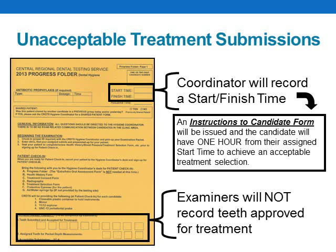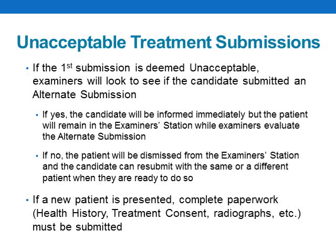If examiners determine that your treatment selection is unacceptable, the coordinator will still record a start-finish time on your progress folder, but the lower sections will be left blank. You will receive an instructions-to-candidate form and will have one hour from your start time to resubmit an acceptable treatment selection. If a candidate's first submission is deemed unacceptable, examiners will look to see if the candidate submitted an alternate submission. If they did, the candidate will be informed immediately, but the patient will remain in the examiner's station while examiners continue to evaluate the alternate submission. If no alternate was submitted, the patient will be dismissed, and the candidate can resubmit the same or a different patient when ready.